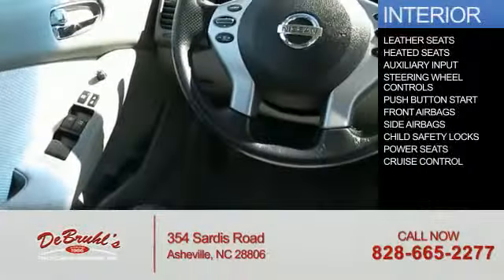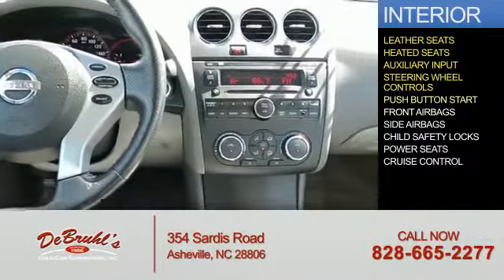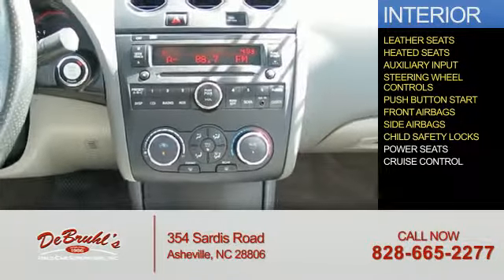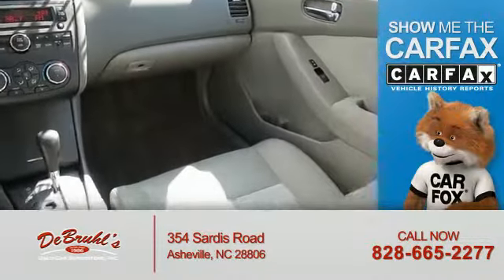On the inside you'll find leather seats, heated seats, and auxiliary input, steering wheel controls, push-button start, front airbags, side airbags, child safety locks, power seats, and cruise control. Rest easy knowing this vehicle comes with a Carfax vehicle history report.